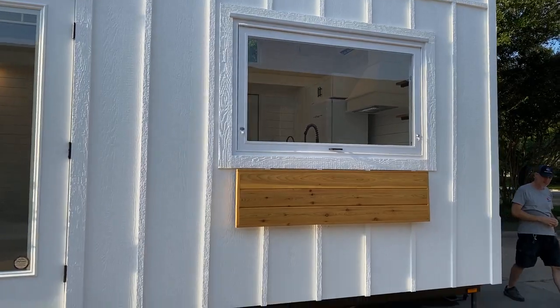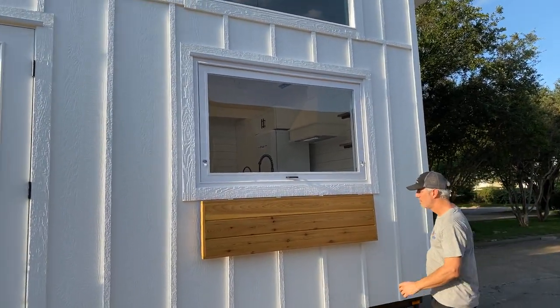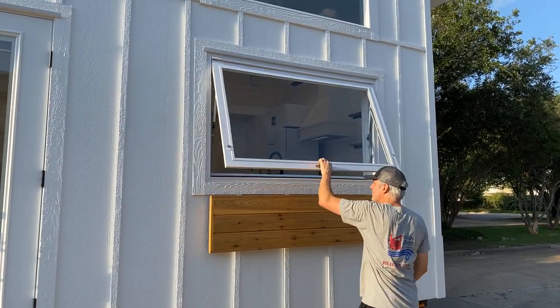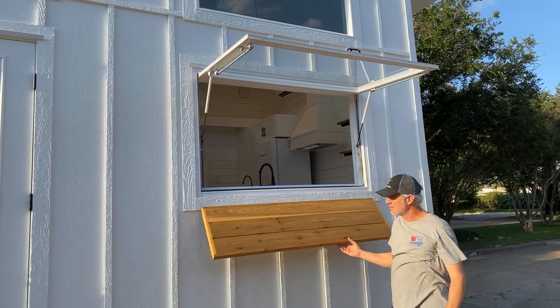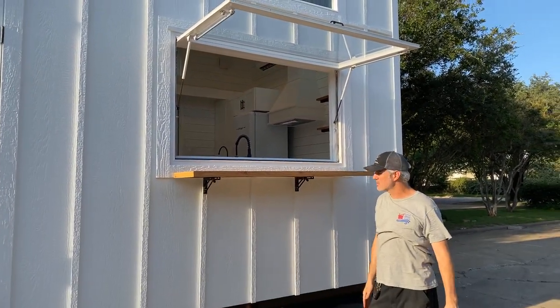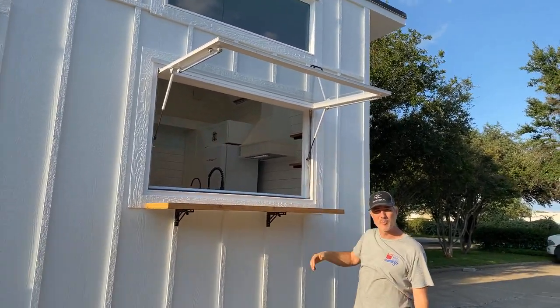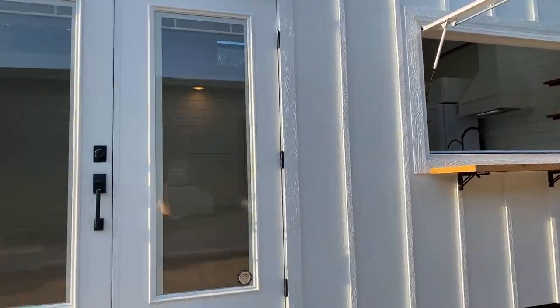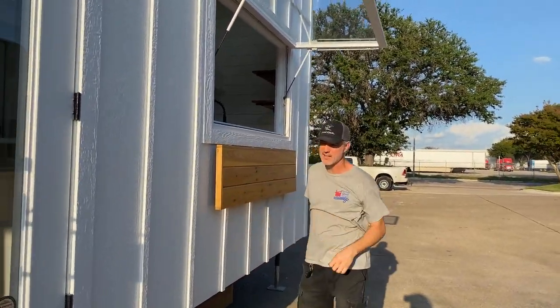We've got our food truck window with a pop-up bar. The food truck window pops open — the kitchen's on the other side. Pop-up dining bar. There's going to be a deck out here. Once she gets it in place, she's gonna build a deck so you sit at the bar and have food passed to you. Pretty neat — it folds right back down like that. Simple, so easy.